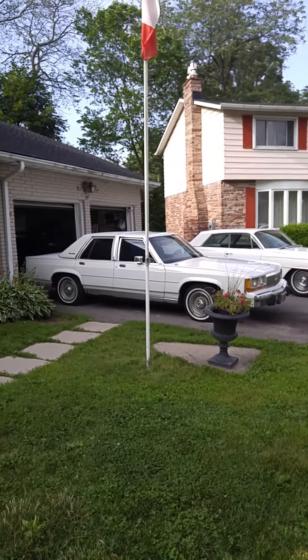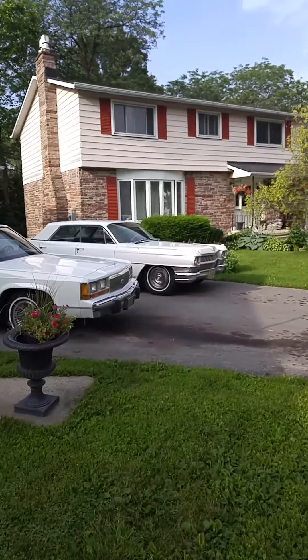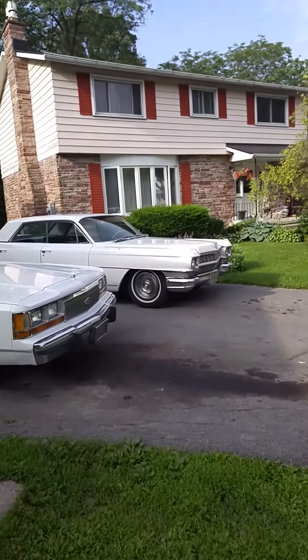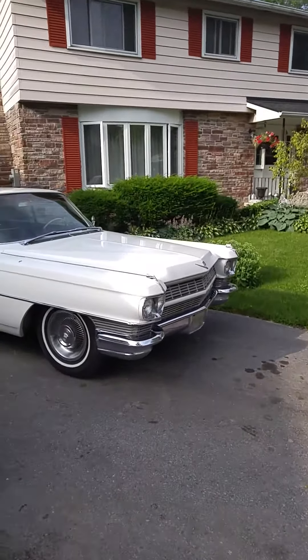It's a beautiful morning in Cadillac City. There's my dad's Crown Vic and the 1964 Cadillac Series 62, already ready for the show and looking beautiful.